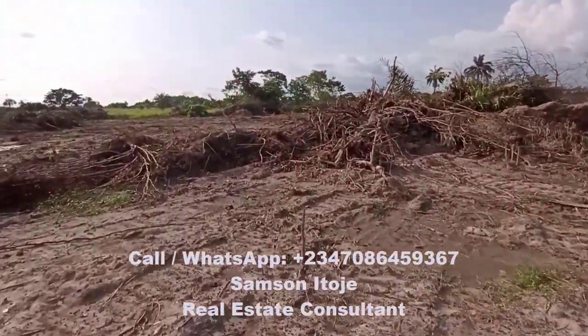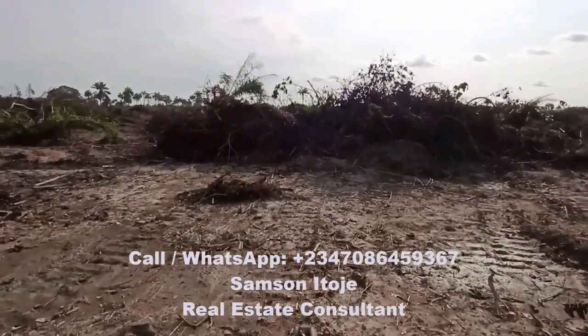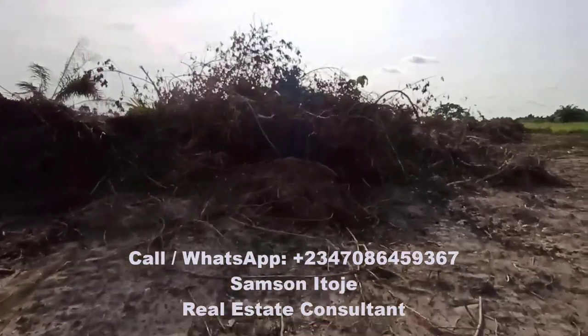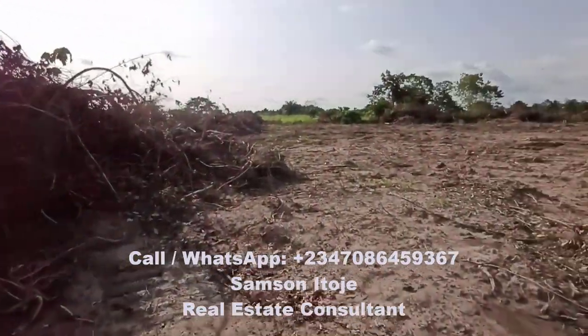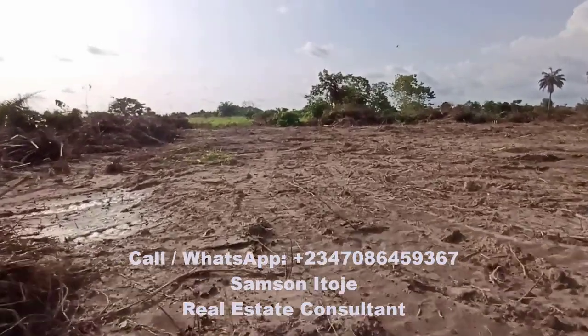This estate is about 10 minutes from Key Haven Phase 3 and about 25 minutes from the popular Augusta University in Ebonla, Egbelecos, Nigeria. The title of this land is registered survey, and as you can see on the screen, it is completely dry land.